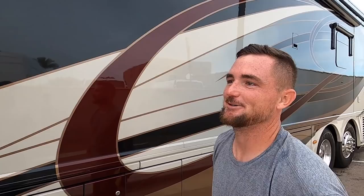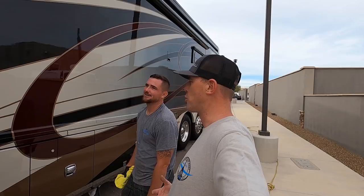Hey, what's up everybody! What do you think of this coach? Man, I think it's in really, really good shape. Now it's got a good coat of wax — it looks really good.